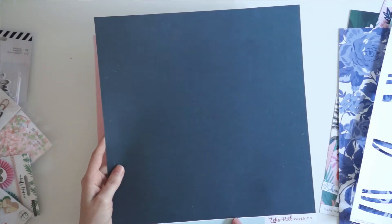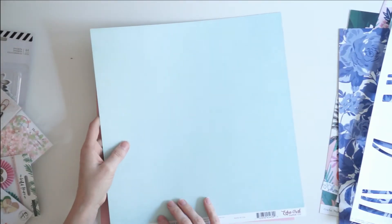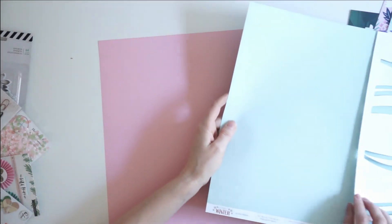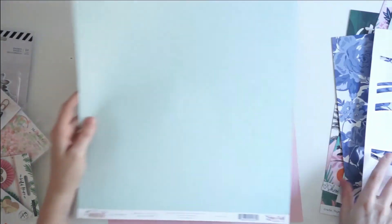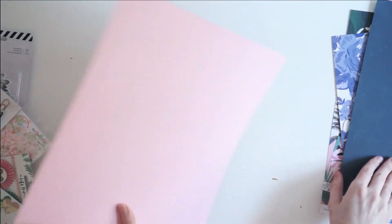Then we have this paper by Echo Park — it's called A Perfect Winter. It's an ice blue paper, and this is going to be really pretty with the wave paper for documenting stuff at the beach. And then we've got a plain pink cardstock.